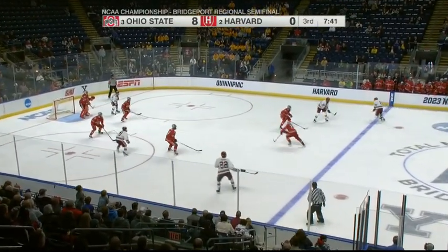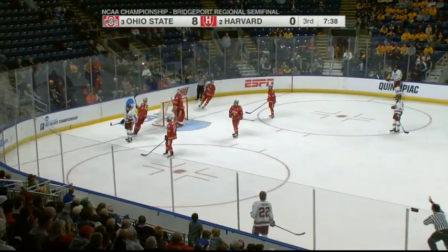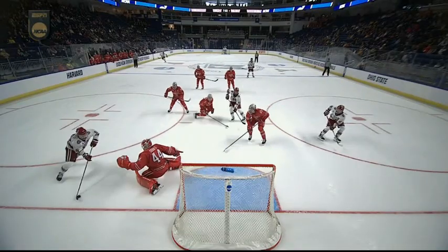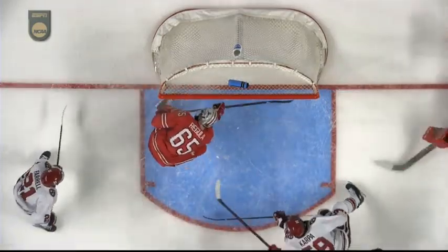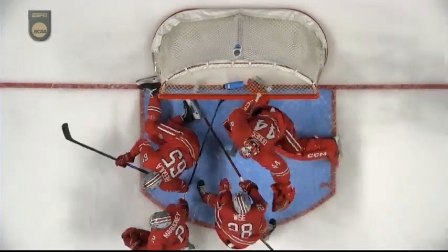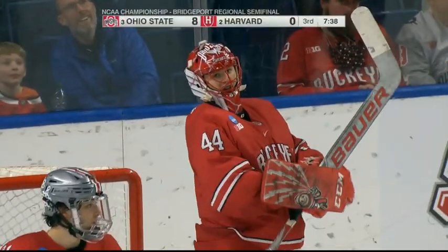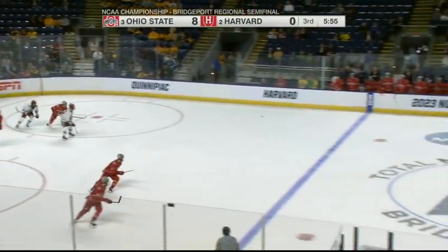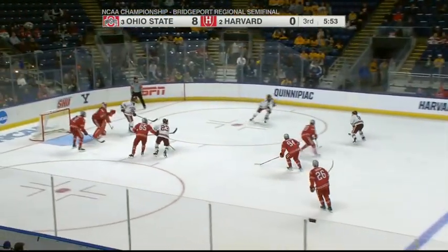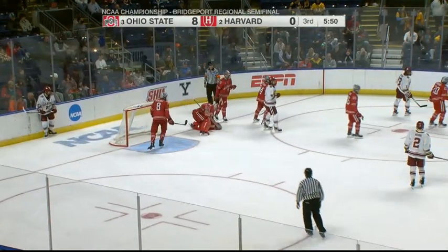And Dobish keeps his shutout. Harvard wants to get on the board — that's deflected into Ian Moore. If you want to draw up what's gone wrong for Harvard, that is a perfect illustration. That puck pinballs off Regula off both his skates — 99 times out of 100, that goes into the back of the net. Chipped out by Matt Cassidy off the bench. Dobish another save as he denies Ryan Healy.